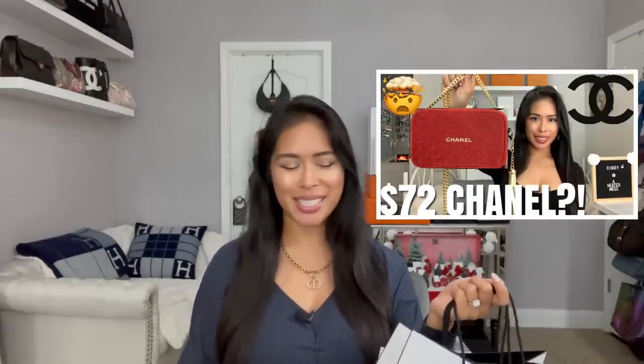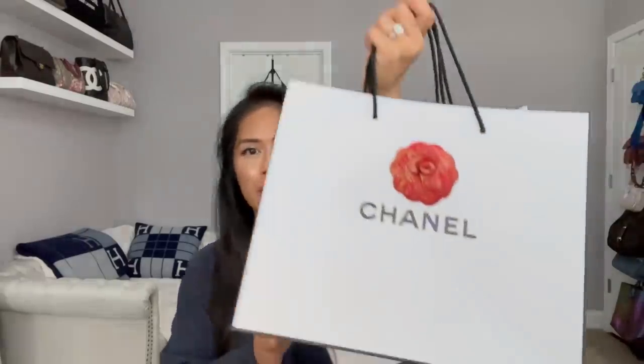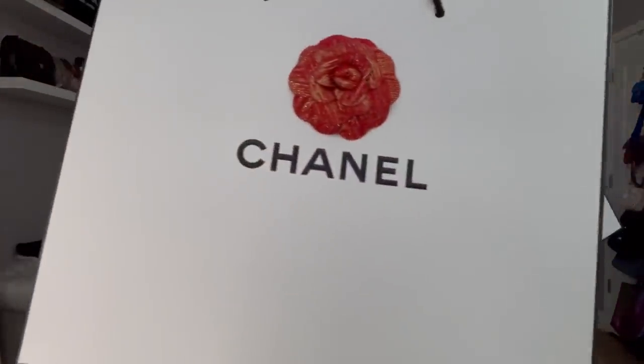I picked some of these up in store and then some of them are also on the way to me. I wanted to show you how to convert them to a shoulder bag and how they compare to last year's, because they are very similar but with some differences. I have three of them for you right now and I have a few more on the way.